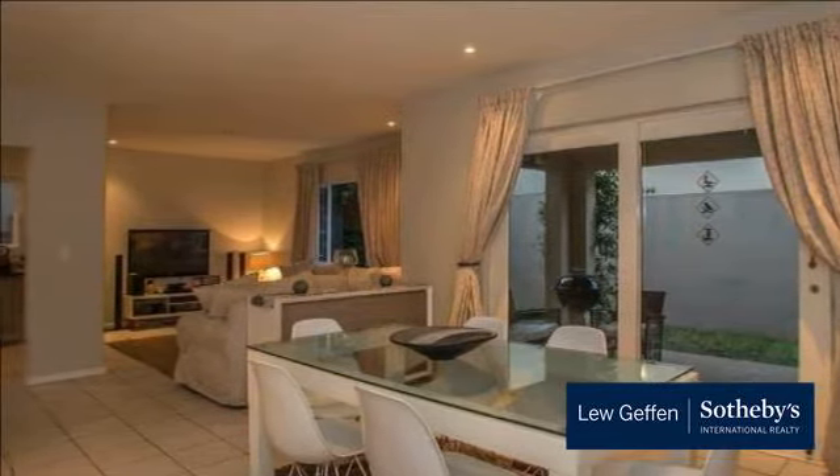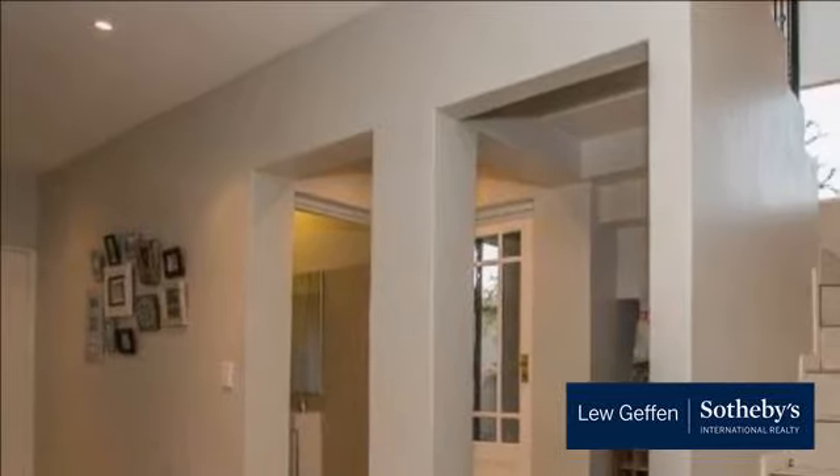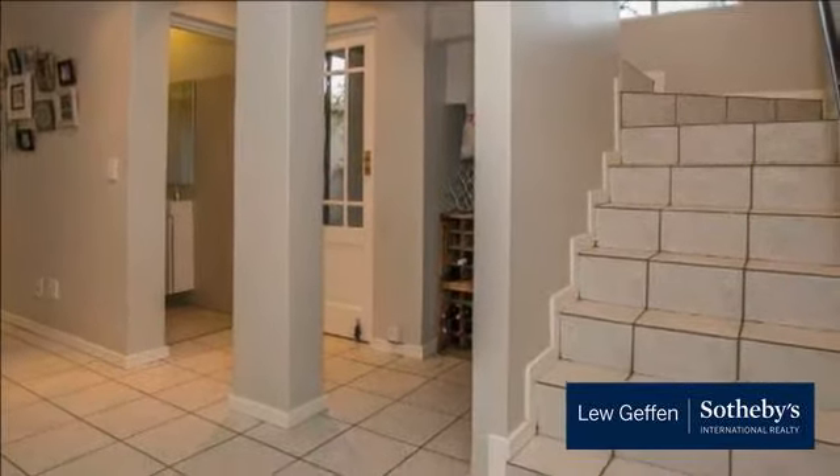This home is in excellent condition and is very well positioned in the estate, situated on the inner circle ensuring maximum security. The estate also has 24-hour guarded security.